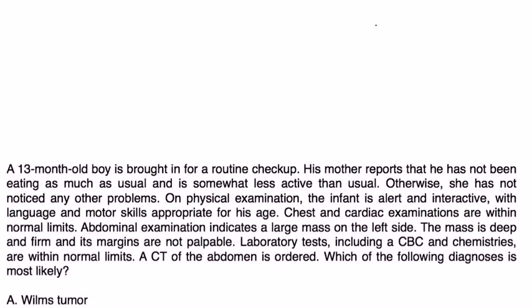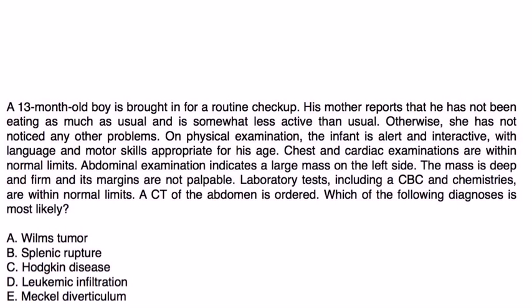Let's look at a clinical vignette. A 13-month-old boy is brought in for a routine checkup. His mother reports decreased appetite and reduced activity, but no other problems. On exam, the infant is alert and interactive with age-appropriate language and motor skills. Chest and cardiac exam are within normal limits. Abdominal exam reveals a large, deep, firm mass on the left side with palpable margins. Lab tests including CBC and chemistries are within normal limits, and a CT of the abdomen is ordered. Which diagnosis is most likely?